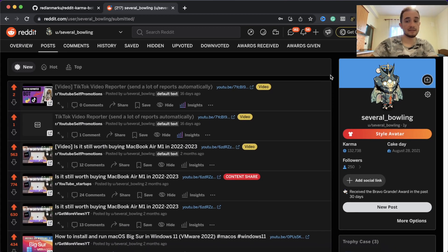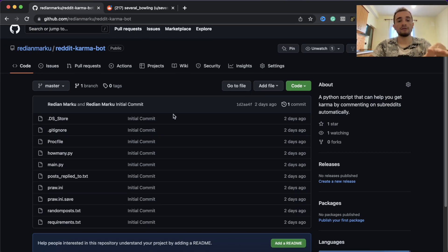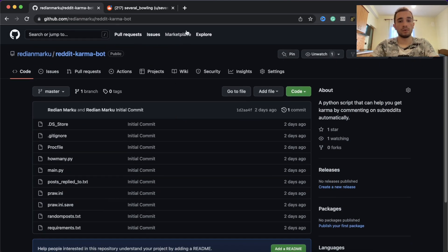In this video I'll show you how to run this script. It's a Python script, and the best thing here is that I'll show you how to run this script on a server for absolutely free - the server is called Heroku. You don't have to leave your computer on, and this script will run 24/7 on that server. We just go to Reddit, get some API keys, put the API keys into this bot, and then put it on the server and run it 24/7.